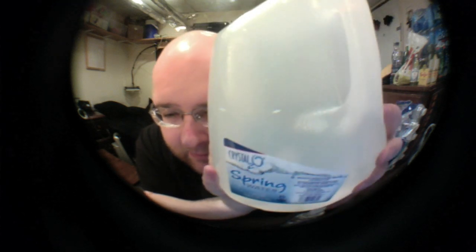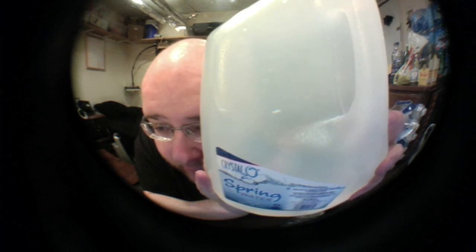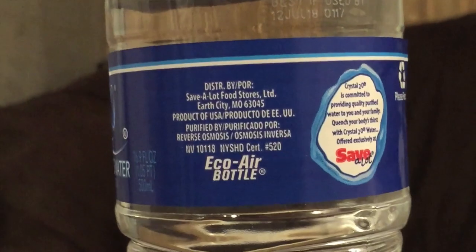The spring water is filtered using micron filtration, ozonation, and ultraviolet light, and it's bottled in Reading, PA. The source is a protected spring in New Ringgold, PA — that actually sounds familiar, I think I've reviewed a different bottle recently from that same area. The Crystal 2-0 logo is actually not terrible — it's like H2O but with Crystal. This bottle uses Eco Air, which I believe means it's thin plastic, better for the environment. The purified water is filtered using reverse osmosis, and I'm guessing it's basically just municipal water that's been filtered.